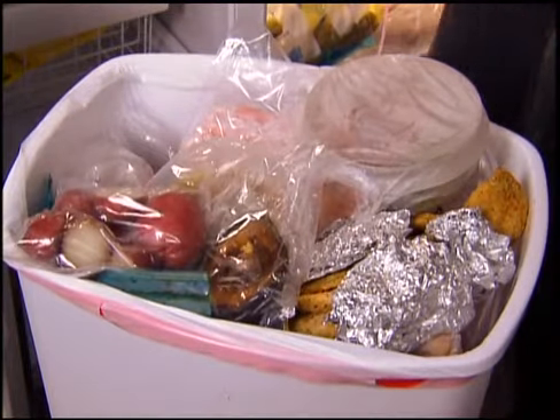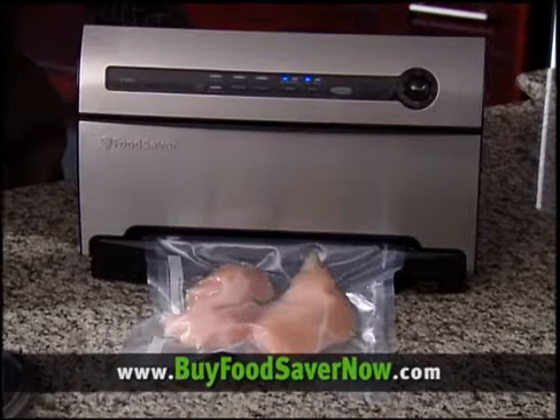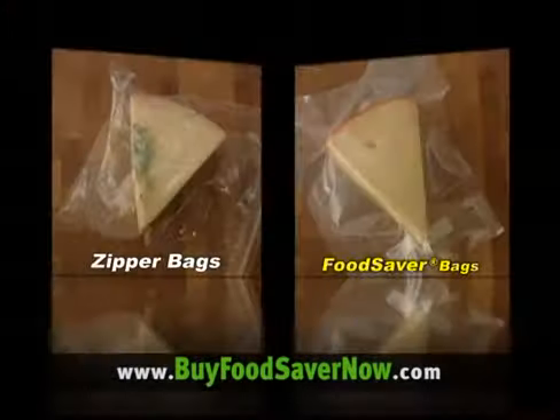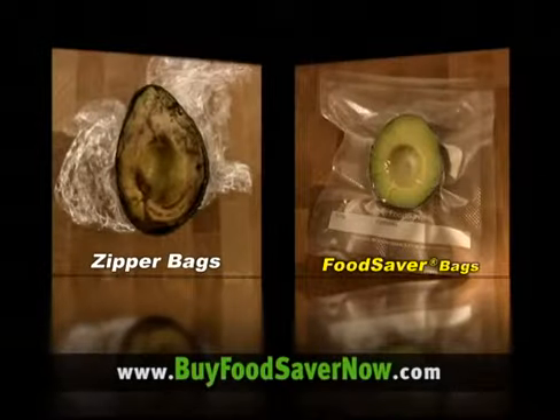Stop throwing your hard-earned cash in the trash and make life easier with the FoodSaver vacuum sealing system. It could save you up to $2,700 a year. Ordinary zipper bags and plastic wrap trap air inside, and air is the enemy of freshness.